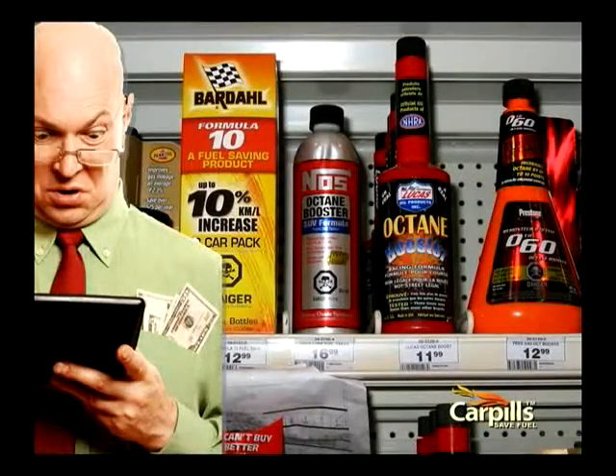As you can see, there's no shortage of competitors in this market segment, but their products can cost you $5, $10, even $15 or more per treatment. Well, that's not going to save you much.